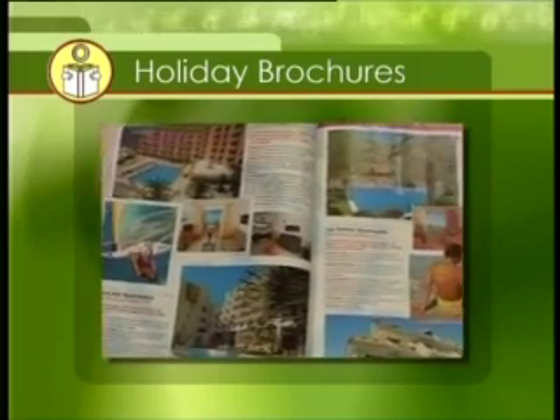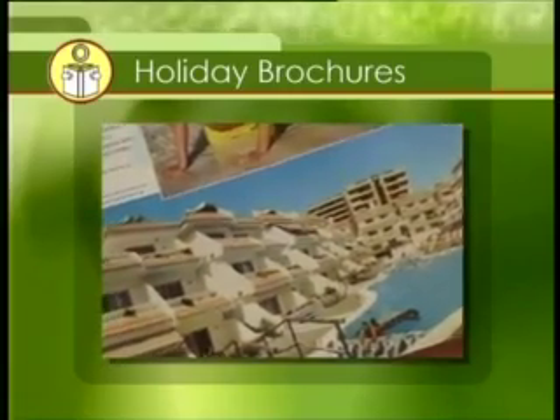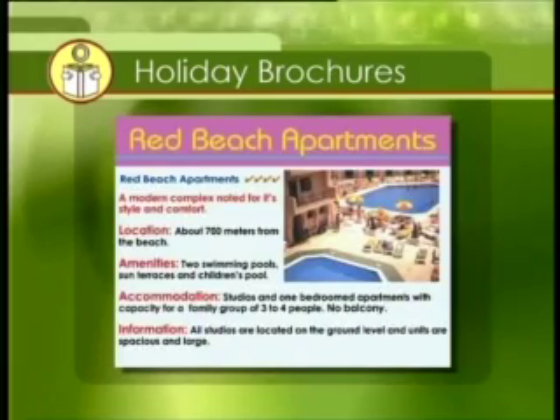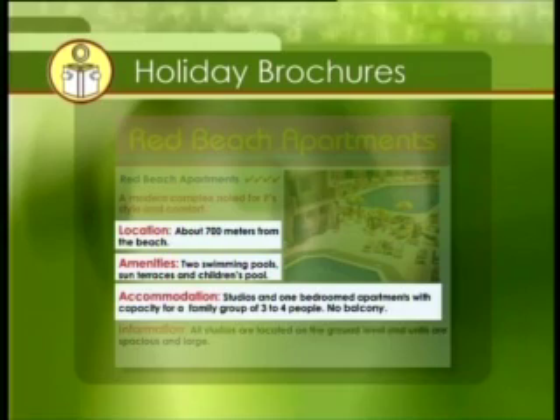After the general information, you'll find details on the various hotels available. When listing hotels, most brochures use the same headings underneath pictures of the hotel. In this example, you can see that the headings under Red Beach Apartments are Location, amenities, accommodation and information.